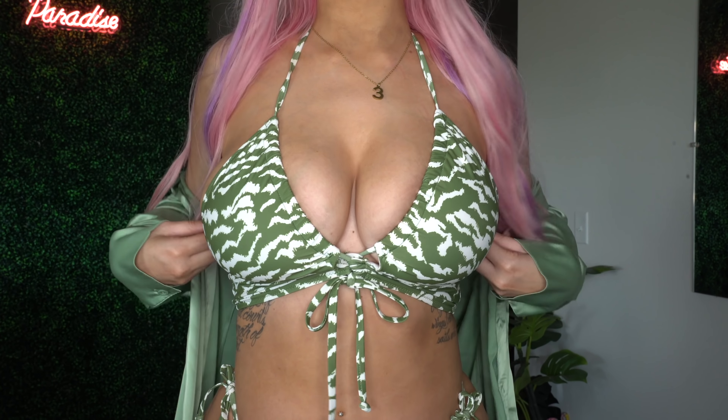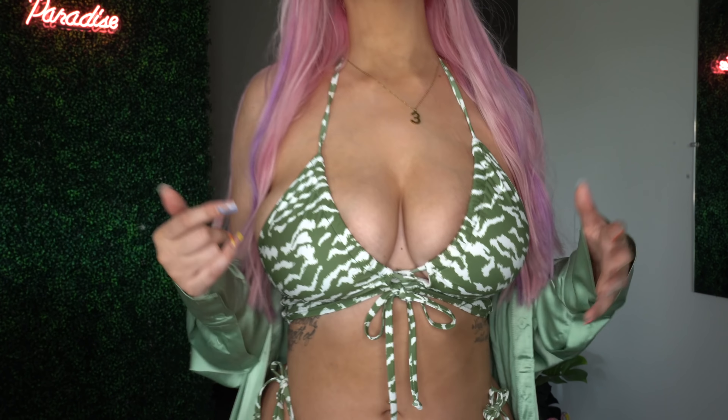It's just like a halter neck and it is double lined, which is amazing. The bottoms are super cute — they're the same print, double lined, and also have string ties. I really love how the straps are attached with little O-rings; I just feel like that's a super cute detail. I picked this bikini up in a size large and I think it fits amazing.